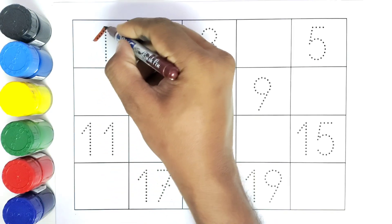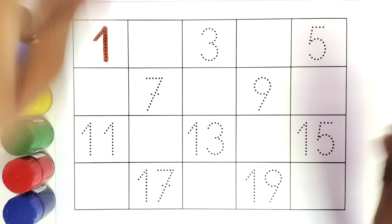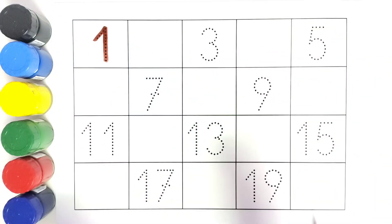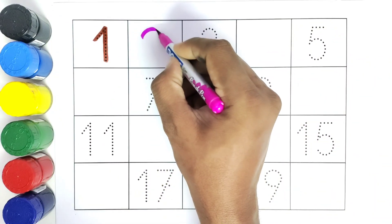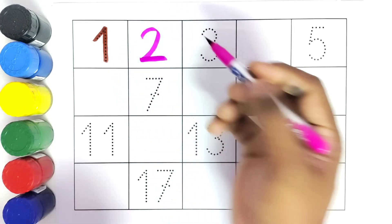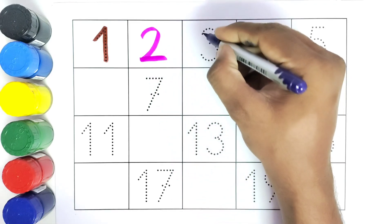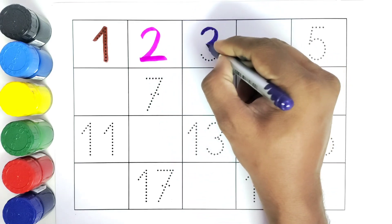This is one. One. What comes after one? Comes number two. Then what comes after number two? Three. We have the number three.